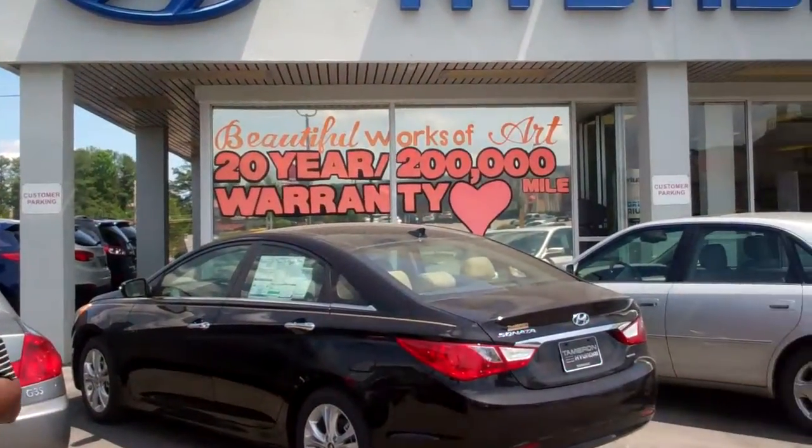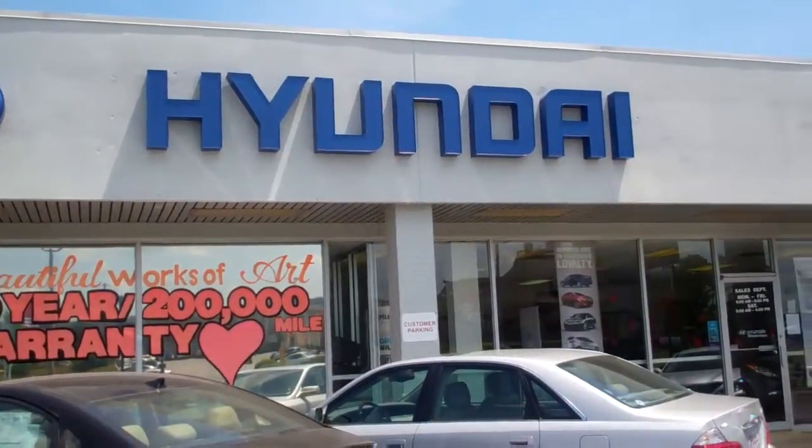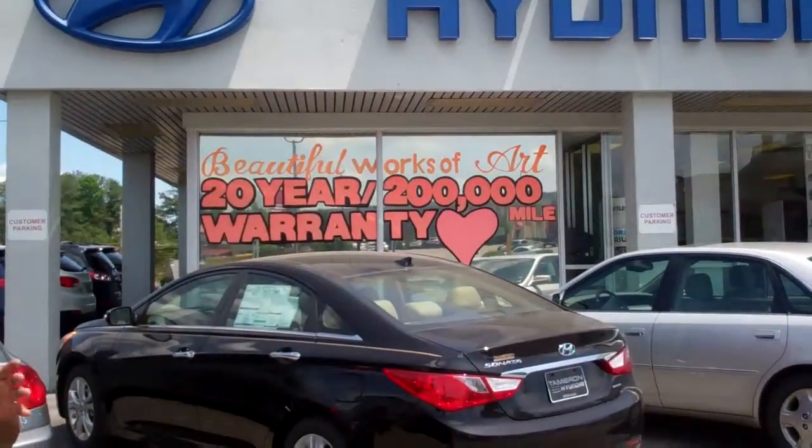A 10-year, 100,000-mile powertrain warranty — but when you purchase that vehicle from us here at Tamron, you get a 20-year, 200,000-mile powertrain. That's right, it's no gimmick — 20-year, 200,000-mile powertrain warranty. Yes, Ms. Hurst, come in today. Let's sit down, let's talk, let's make some things happen. I think we can, and I know you want to make that happen. Let's do it right here at Tamron.